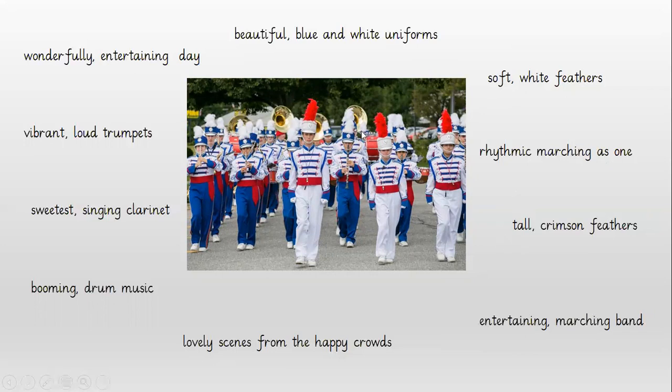And then I see the three at the front have got red feathers. Again I'm not just saying red — I found another word and it's crimson. So I'm saying 'four crimson feathers' with a comma in my list. And we know they are entertaining us, so we are saying they are an 'entertaining marching band' with a comma. Again the lovely scenes from the happy crowds.